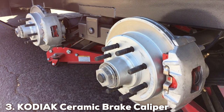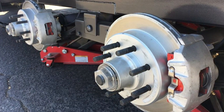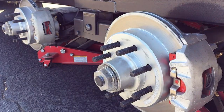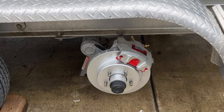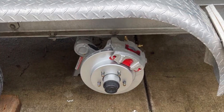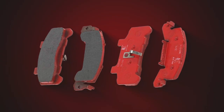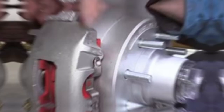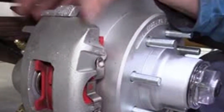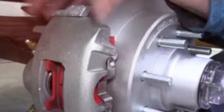Next up at number 3, we have the Kodiak Ceramic Brake Caliper pads, suitable for 10 to 12-inch applications. These pads stand out for several reasons, not least of which is their ceramic composition. Ceramic brake pads are known for their durability and quiet operation, and Kodiak's offering is no exception. They provide a significant upgrade over standard pads, offering enhanced stopping power and a reduction in brake dust. What sets these pads apart is their ability to perform under a wide range of temperatures and conditions — whether you are navigating the urban jungle or taking on the open road, the Kodiak Ceramic pads ensure consistent braking performance.